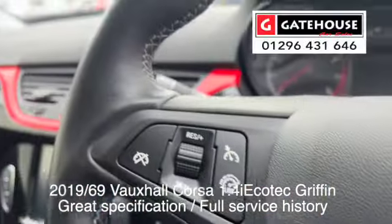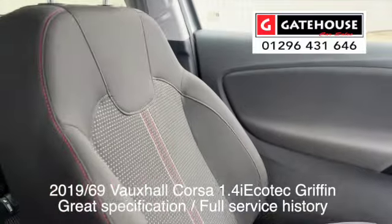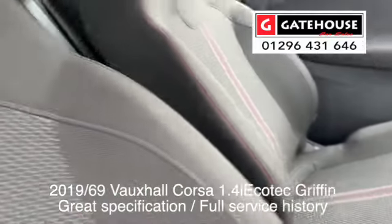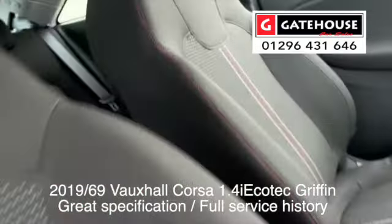Super, super little car. I certainly recommend coming down to see it. Look at the condition of it — absolutely gorgeous. These nice supportive seats in here as well; I think these are going to give you great support. Let's jump into the rear.